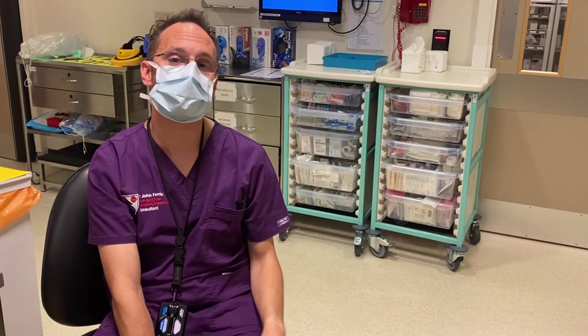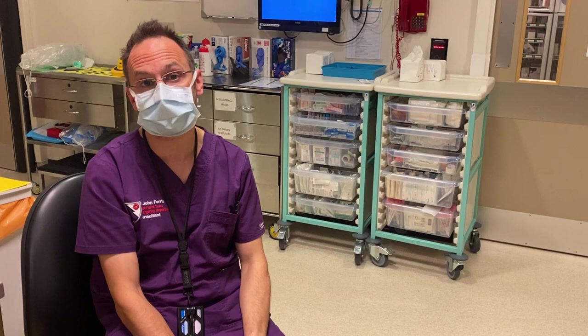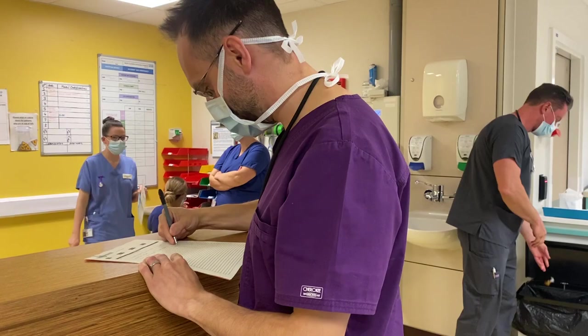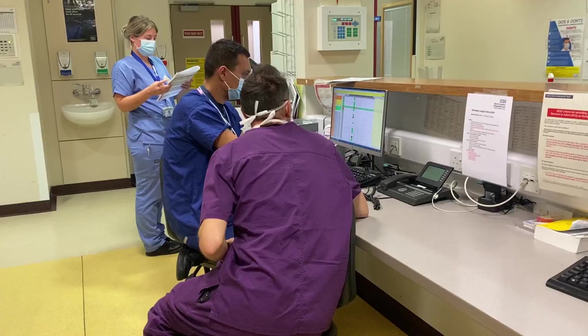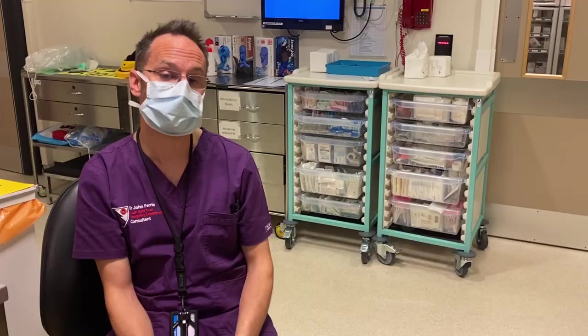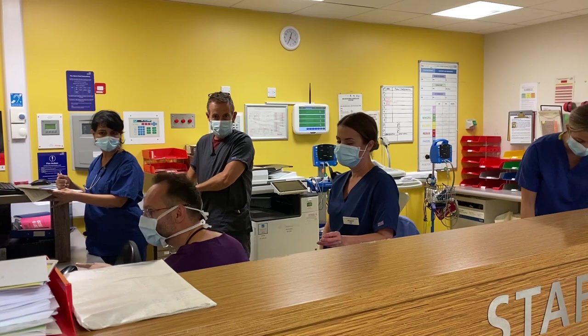It's early afternoon in the emergency department and we're getting busier — large numbers of patients coming in, quite unwell and fairly complex. The role of the emergency consultant now is command and control: making sure the right patients are seen in the right order, identifying those who need to be seen quickly, keeping decisions moving and patients flowing into the hospital efficiently, and looking for alternative pathways so people can go to other parts of the hospital rather than staying in the emergency department.